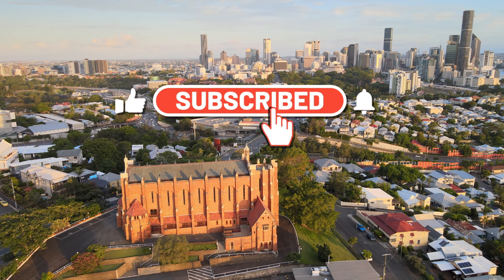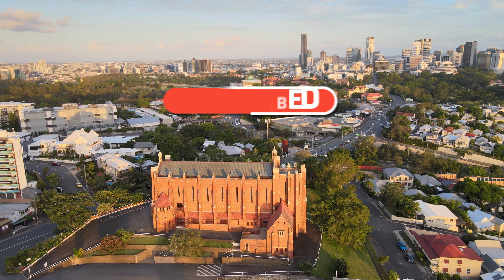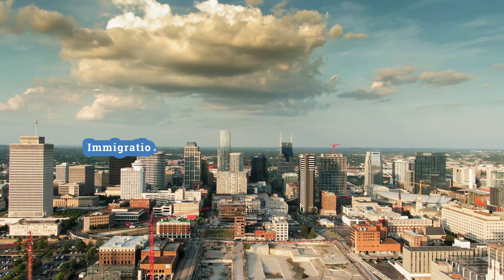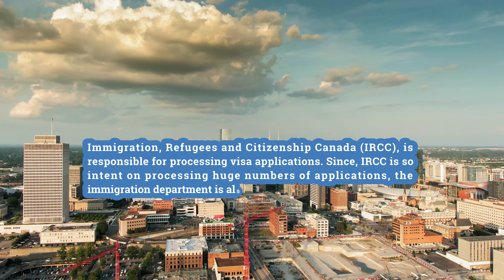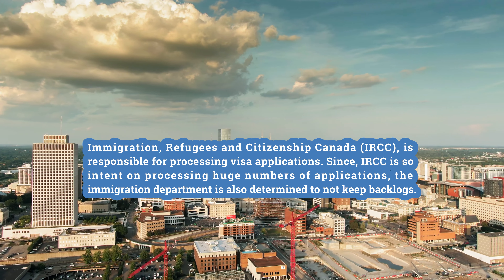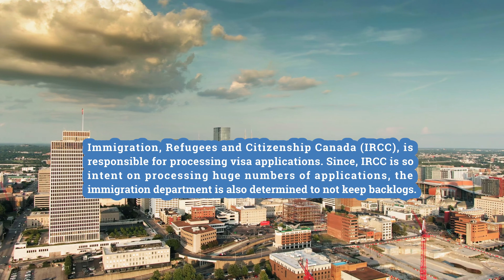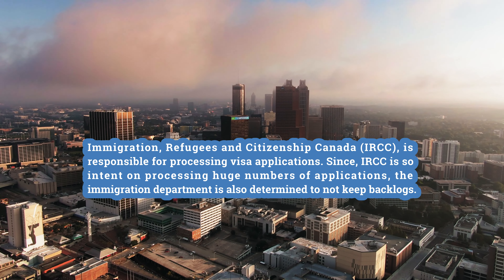Please hit like and subscribe and don't forget to hit the notification bell for upcoming videos. Without further delay, let's get into the topic. Immigration, Refugees and Citizenship Canada — IRCC — is responsible for processing visa applications. Since IRCC is so intent on processing huge numbers of applications, the Immigration Department is also determined to not keep backlogs.